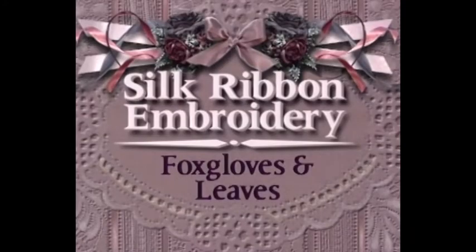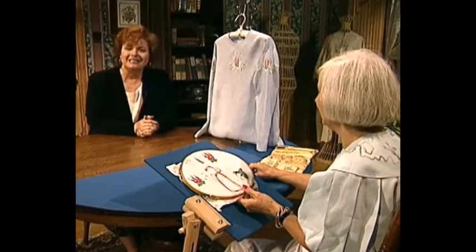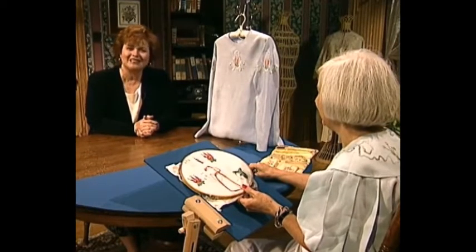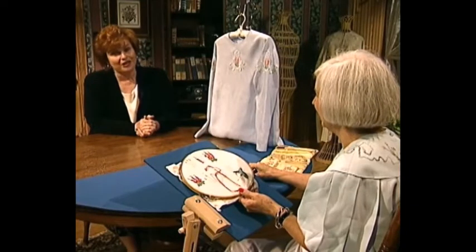And next we have some silk ribbon embroidery for you. I'm so pleased to have as my guest today my dear friend Beverly Sheldrick from New Zealand. Beverly is one of the world's most renowned needle artists and has taught needlework by hand and machine all over the world. She frequently has articles in So Beautiful magazine and other international publications. Beverly, it's wonderful to have you back again. Martha, I just love being on the program and talking with your viewers.